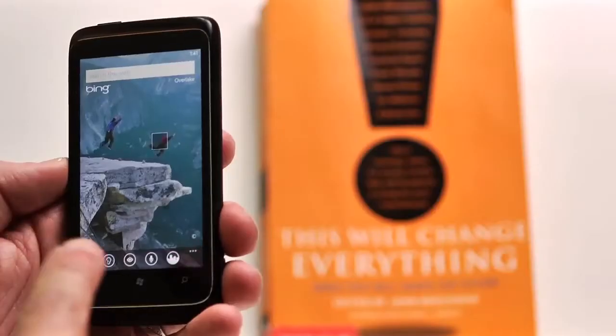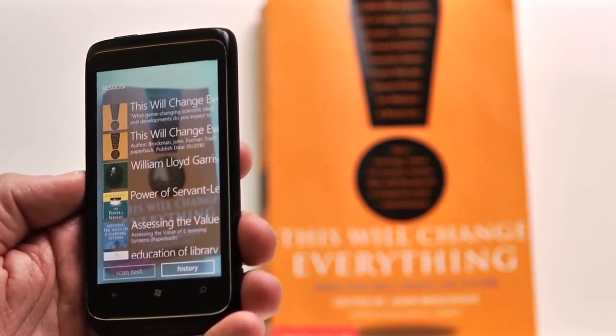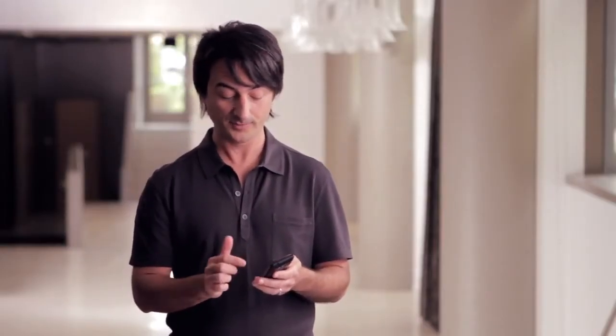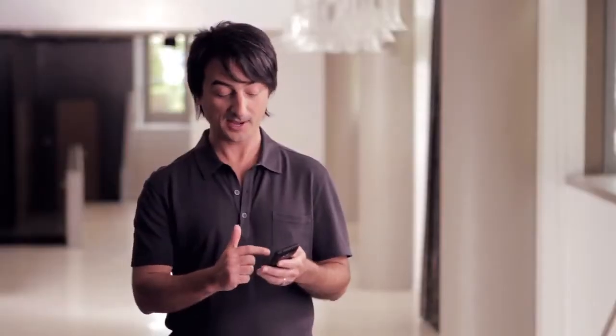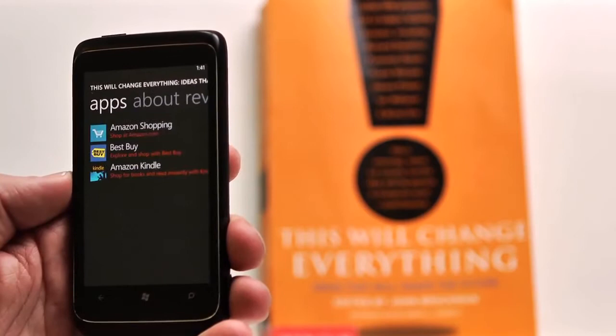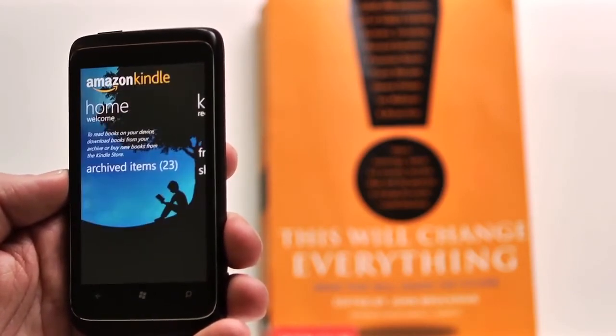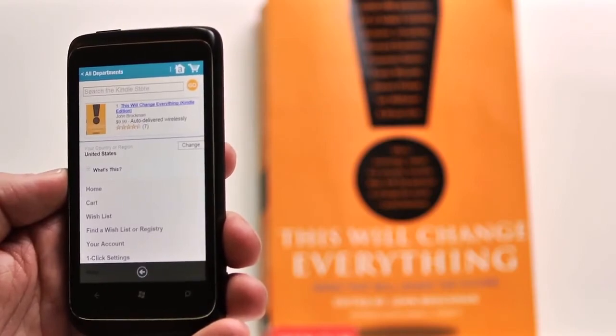I can use Bing Vision. I'll touch the Bing Vision icon right here, and the camera on the phone is lit up. I can just aim it at the book. I choose This Will Change Everything from the list. Here I see the book cover, the price, and description. I can see reviews of this book, and pan over to see prices and places I might buy the book online. We've linked the apps on the phone with that search result — Amazon Shopping, Best Buy, Amazon Kindle all recognize this book. I'm going to choose Amazon Kindle, and I have the opportunity to buy this from the Amazon Kindle store. I've taken that book from my hand right into the Amazon Kindle app to have it with me.